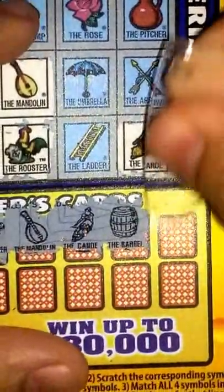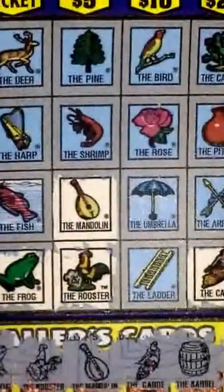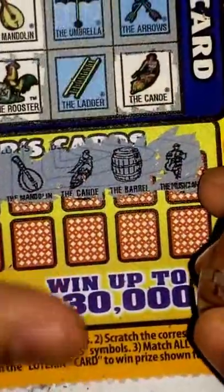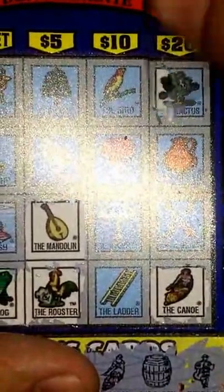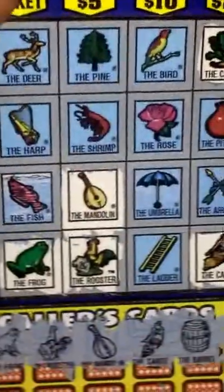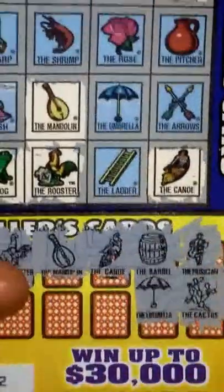So next, that looks like the musician — yup, so musician. And also don't have that one. Alright, so now let's go ahead and scratch below. The cactus, right here. Next, umbrella — and have that one right there.